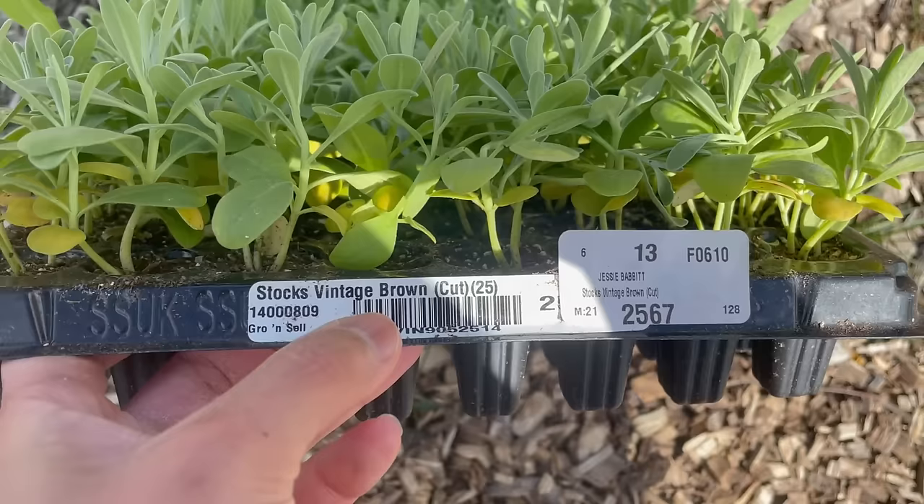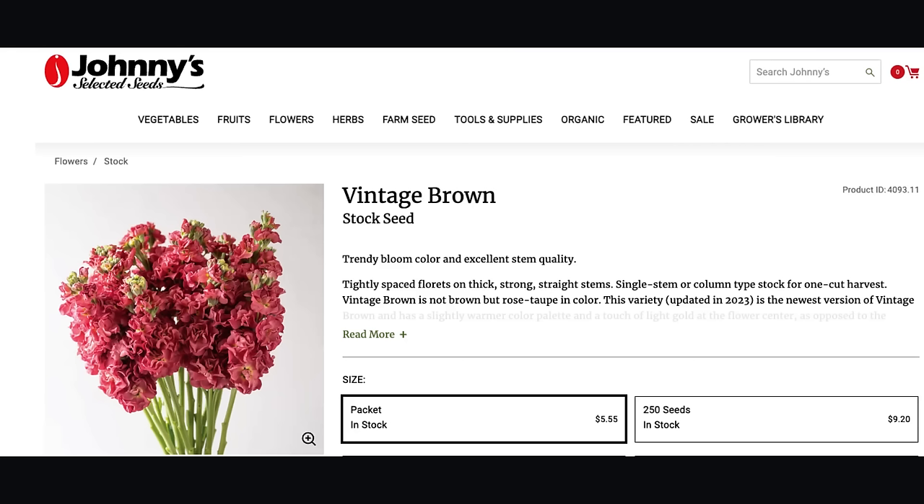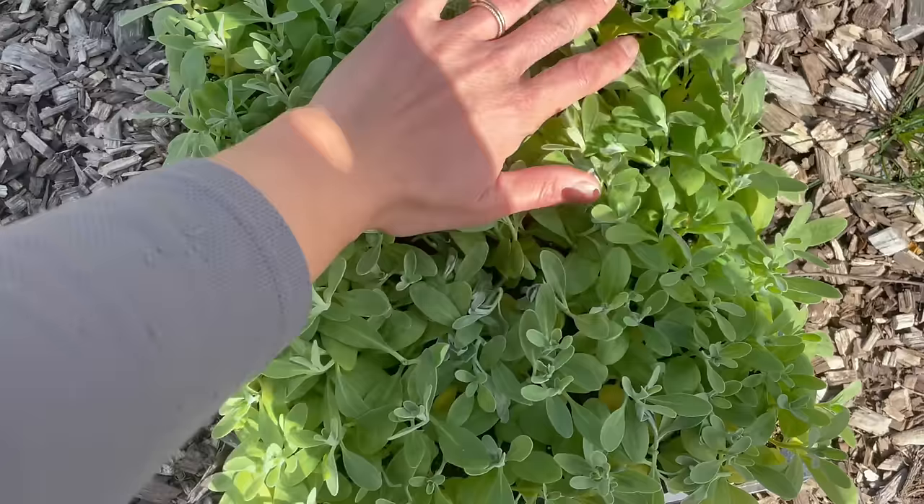This is the tray that I got. It's from Farmer Bailey. So this is Vintage Brown. I chose this color specifically to be versatile in both retail and florist orders. It's technically not brown — it's more like a rose color. It's really pretty. I'll put a photo up here. This one's from Johnny's, but you can see the plugs look really, really healthy.